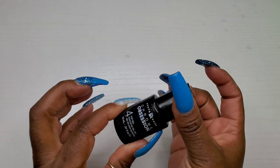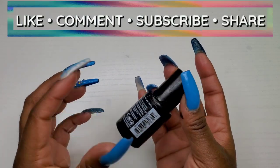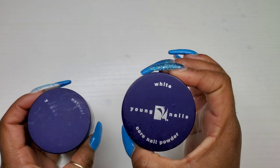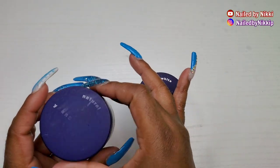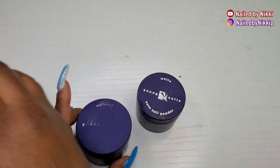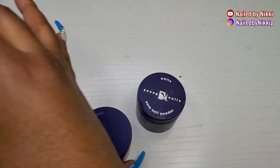So maybe next year it'll be in my empties. All right, more acrylic from Young Nails — like I said, it came in my kit for school and we used a lot of Young Nails while I was in school.